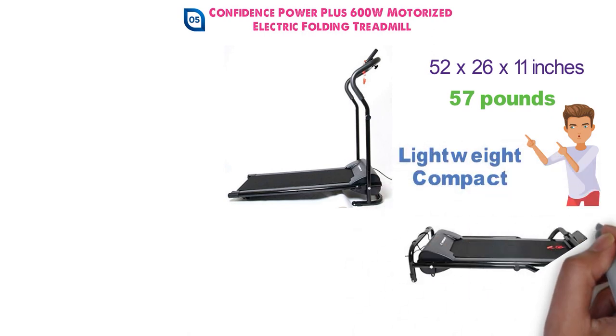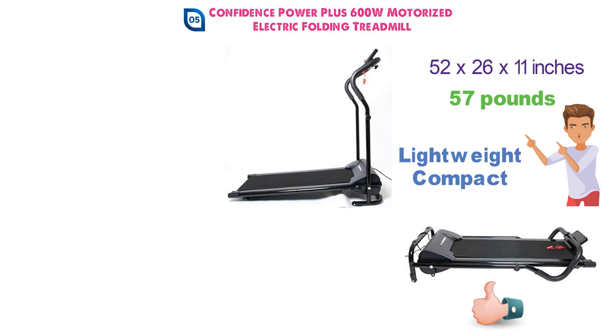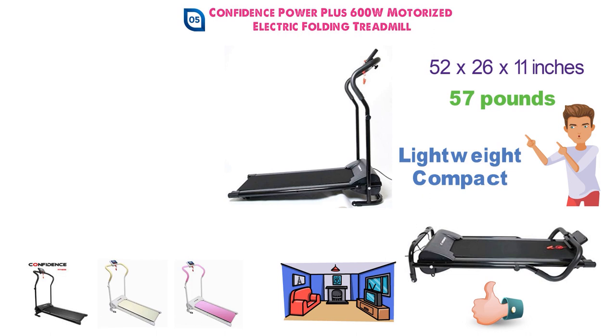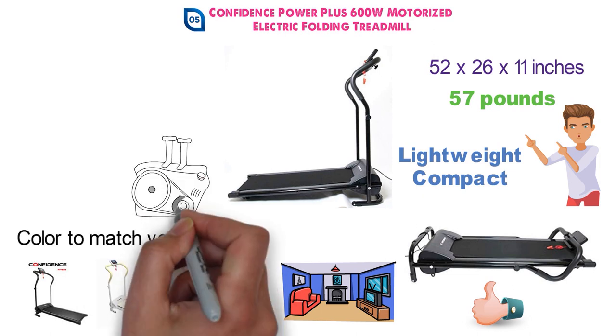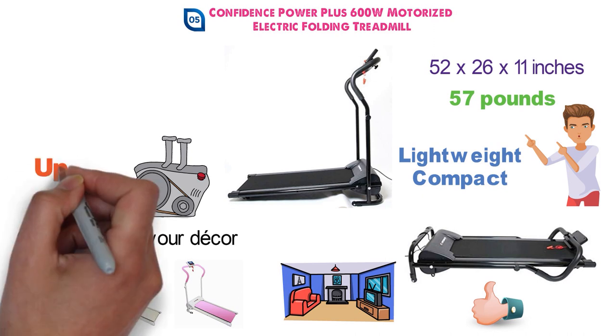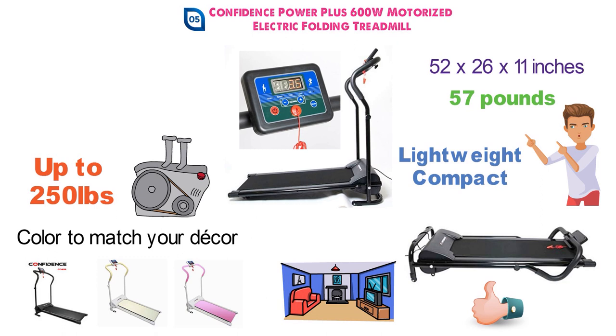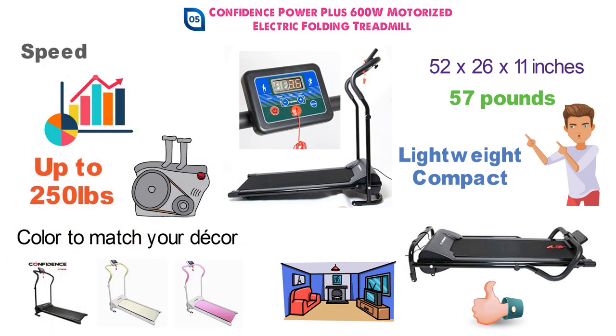The Confidence Power Plus treadmill can be folded away very easily and placed in a corner out of sight. It's available in three different colors — black, pink, and white — so you can find a color to match your décor. The powerful motor is able to drive people up to 250 pounds. With an LCD display, you'll be able to track your workouts and monitor various things such as your speed, distance, and more.